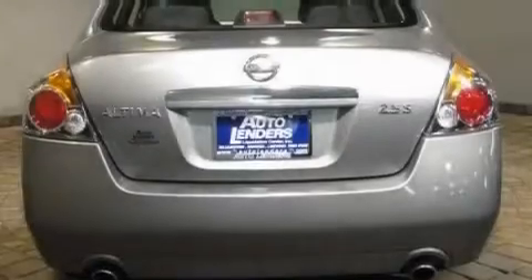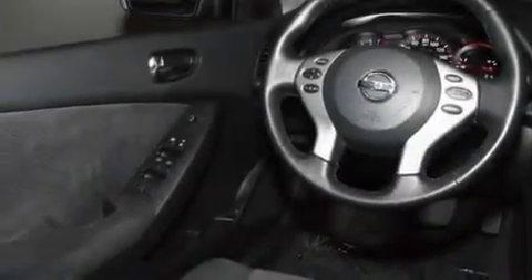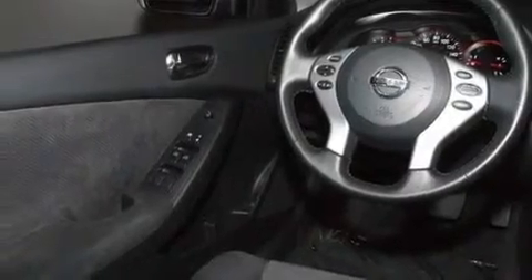Its top features include air conditioning, a split-folding rear seat, cruise control, a CD player, a multi-link rear suspension, a security system, a passenger-side vanity mirror, rear impact crumple zones, a push-button ignition, and this vehicle has less than 28,000 miles.